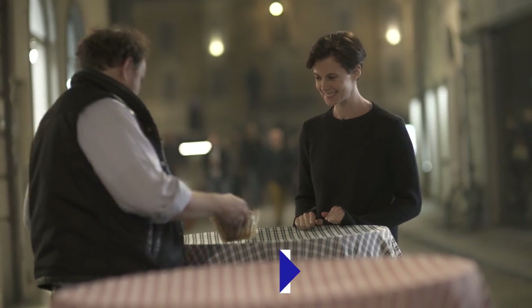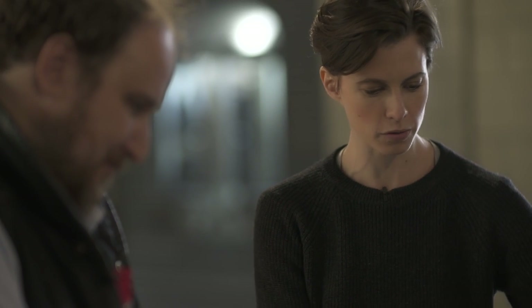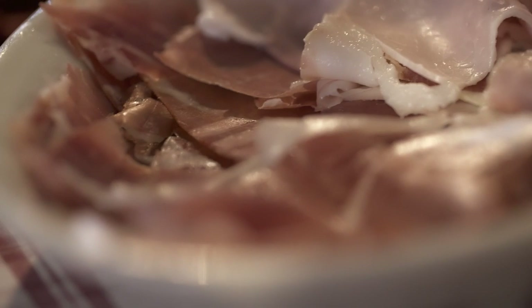Finally. Ciao! Come stai? Bene, grazie. I'm so excited I finally get to eat some prosciutto instead of just look at it. This is a three-year-old prosciutto di Parma. Mmm. It's nutty and fatty, but it's very clean in the flavors — it's just got all the right things.